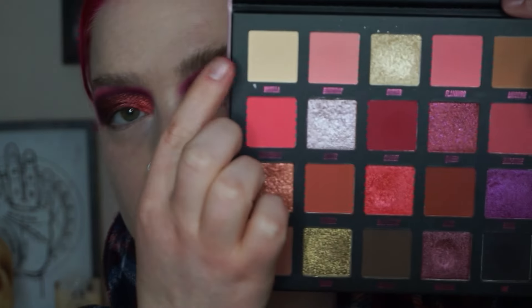Then an unexciting step — I'm going to take the shade Vanilla and use that to highlight my brow bone. Now I'm going to zoom out a little bit and start on my base, and also just clean up under my eyes where I have some fallout.